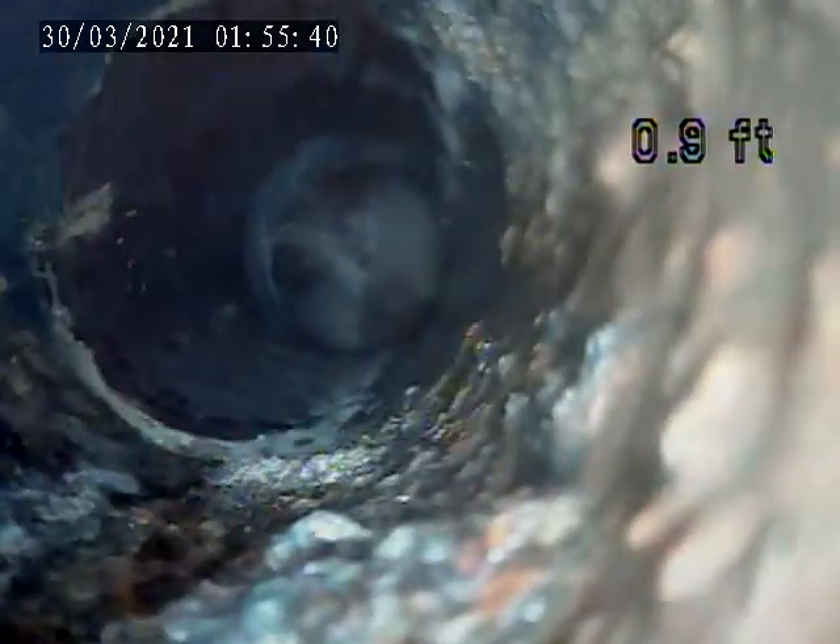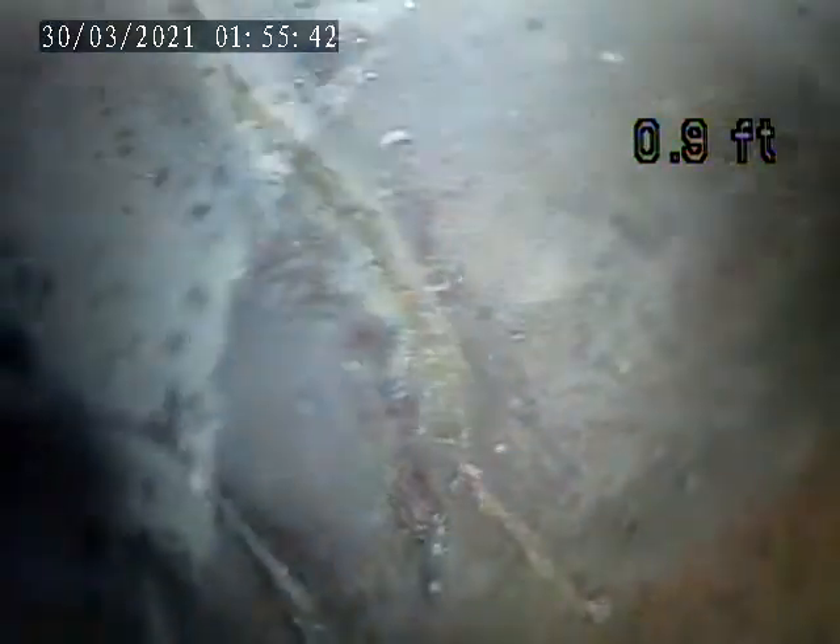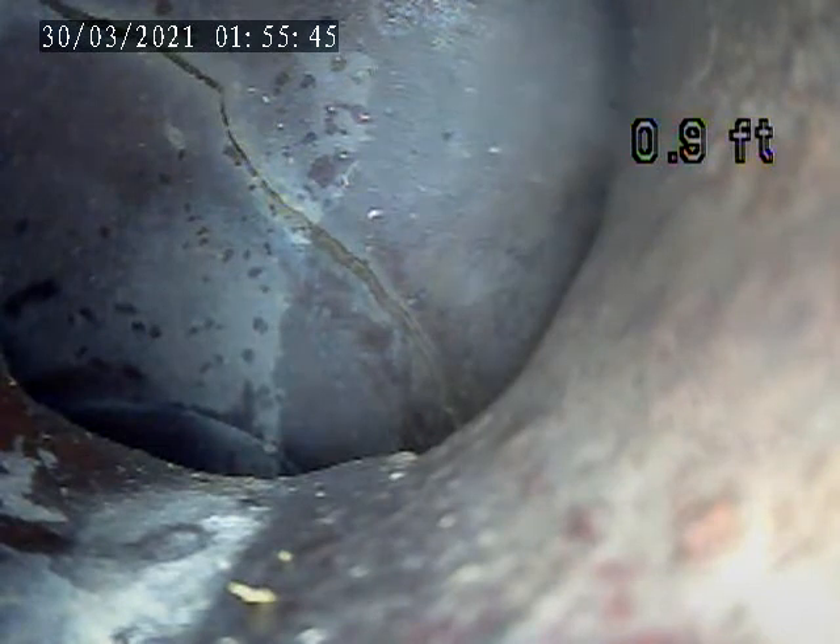There's another section. There's a crack in this pipe right here.